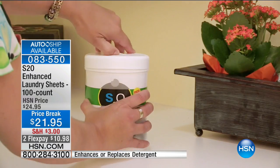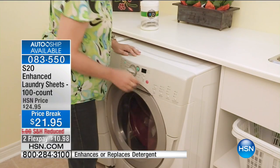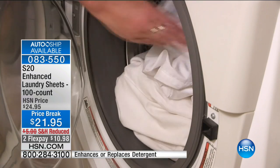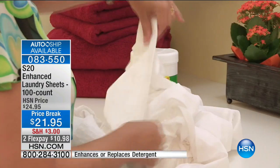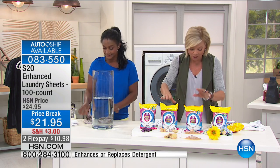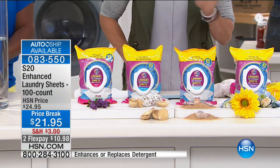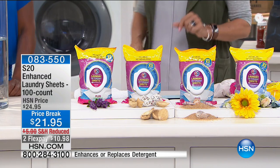When you throw this into the washing machine, if you have a little stain or spot that you need to concentrate on, you can use the sheets to pre-treat, which makes it really nice. The only choice you need to make is your scent — lavender, fresh scent, ocean breeze, or wildflower. Four choices, lowest price ever, and that's even on a flex pay. It's item 83550.